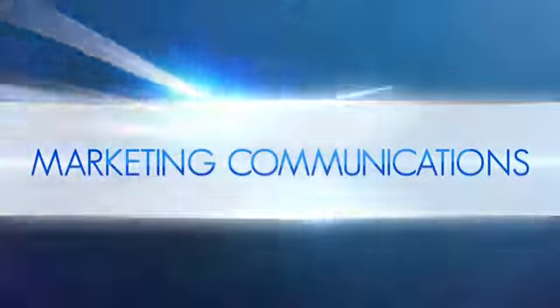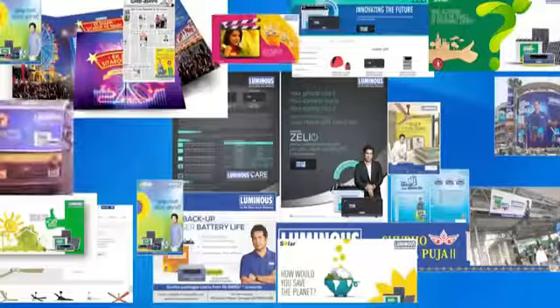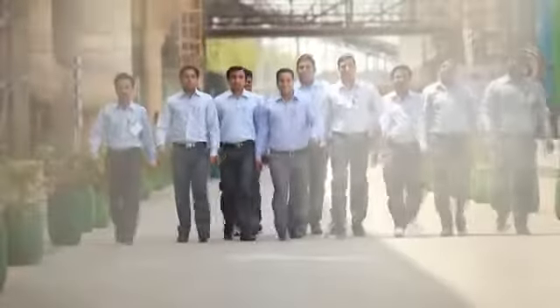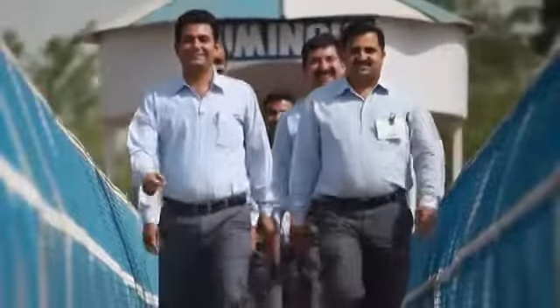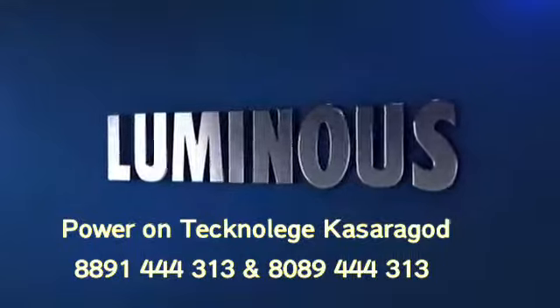Luminous has rolled out strong nationwide campaigns over the years, making it a household name in India. The digital domain, specifically social media, is what the company has been focusing on recently. Our passion has been a driving force that has brought us to this stage, and it remains a strong motivational force, giving us the launch pad to realize our dream of becoming the leading home electrical specialist in India.